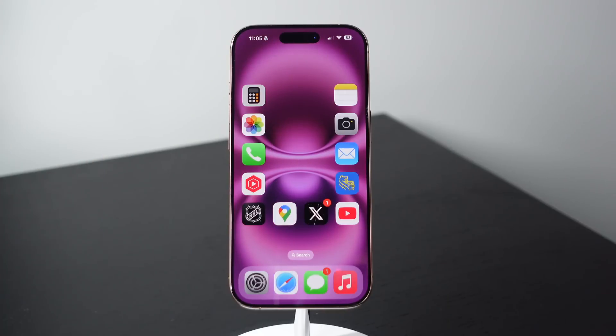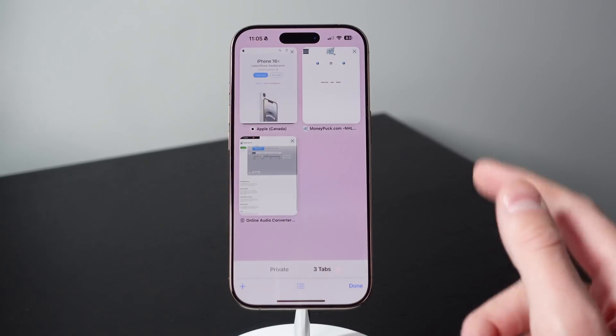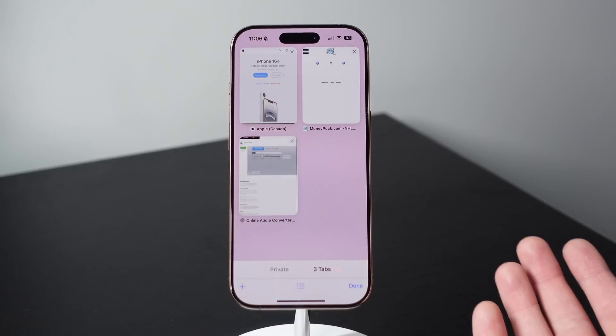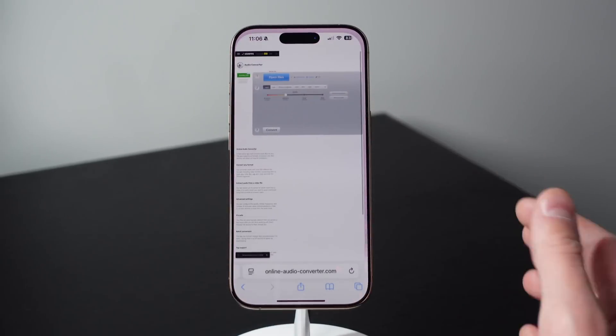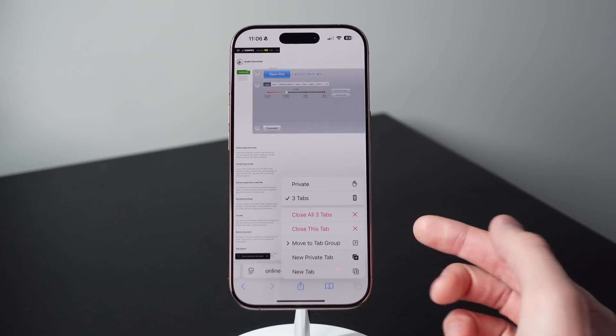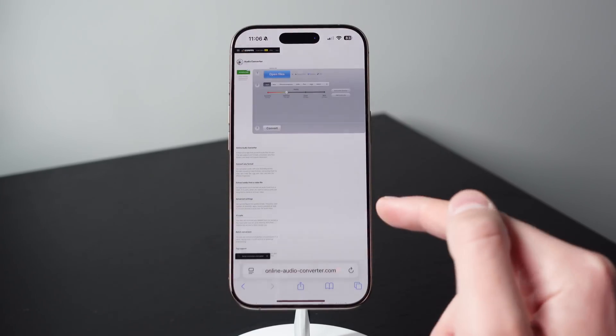Next up at number seven is for Safari. I'm going to take a wild guess that a good number of you probably have over 100 tabs open in Safari. Your iPhone can get bogged down if you have a lot of tabs open, especially if you have an older iPhone with less RAM. So it is a good idea to close out your tabs every now and then. Instead of swiping all the tabs away, there's actually a much faster way. All you have to do is press and hold on the tab button on the bottom, then you'll see an option to close all tabs. Press on this and all your tabs can be closed with one click just like that.